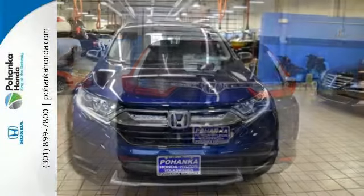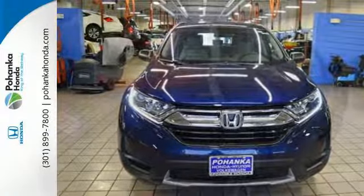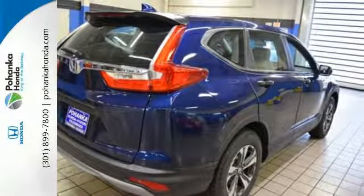With the Eco Assist system and Econ button, you can get there on less fuel too. Fit for wherever you take it, make this CR-V yours today.